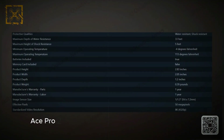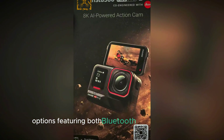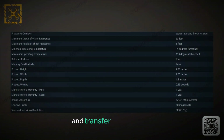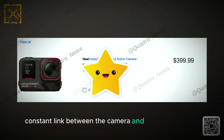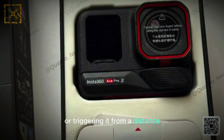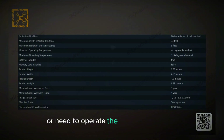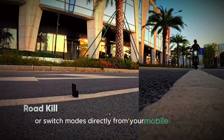The Insta360 Ace Pro 2 is rumored to offer enhanced connectivity options featuring both Bluetooth and Wi-Fi support. These dual connectivity options provide users with flexibility in how they interact with the camera and transfer their footage. Bluetooth connectivity enables a low-energy constant link between the camera and your smartphone or tablet, ideal for controlling the camera remotely or triggering it from a distance without consuming much battery power. You can start and stop recording, adjust settings, or switch modes directly from your mobile device.